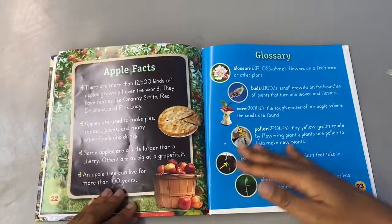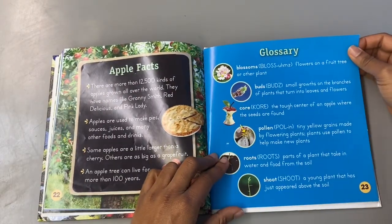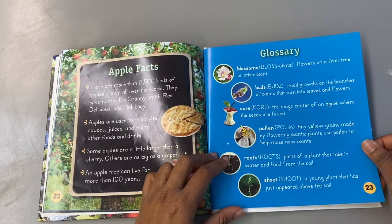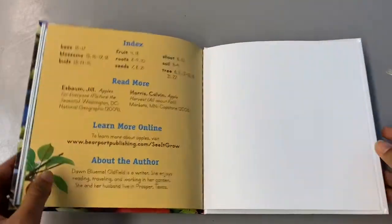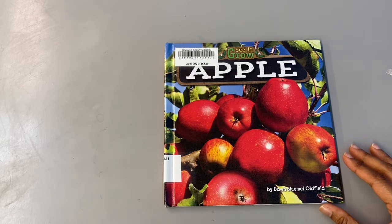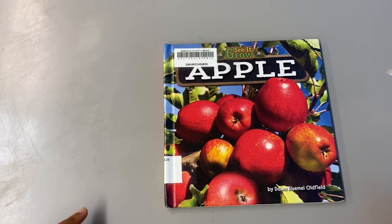These are just some apple facts and definitions — a glossary for the terms that we used: blossoms, buds, core, pollen, roots, shoot. And that's it. Go ahead and work on your apple life cycle book. You can also play this video again to listen to the story and help you color and order those pictures.